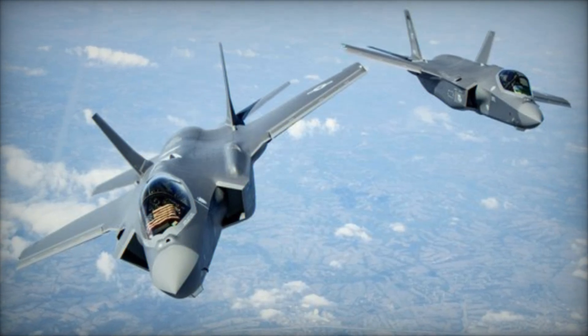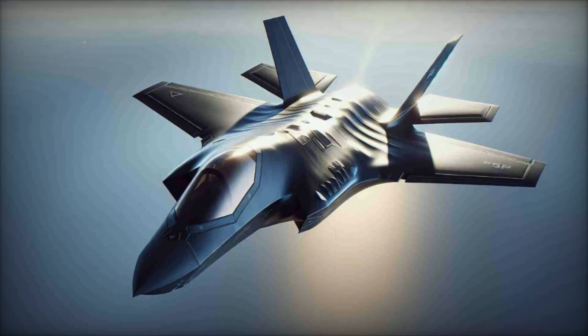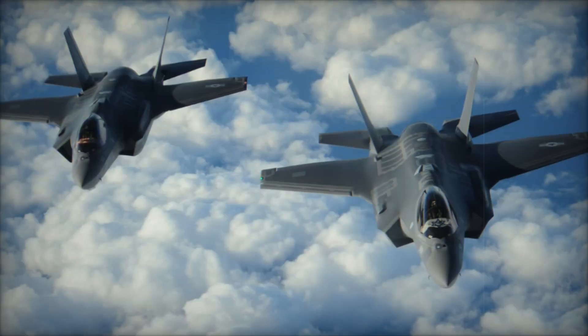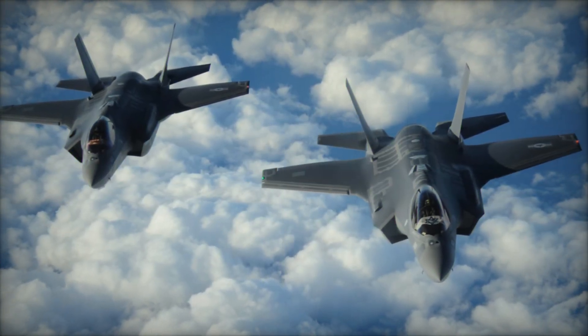The aircraft's Distributed Aperture System (DAS), which provides a 360-degree view of the battlefield, further enhanced situational awareness, enabling pilots to identify targets with remarkable accuracy and engage them from a safe distance.